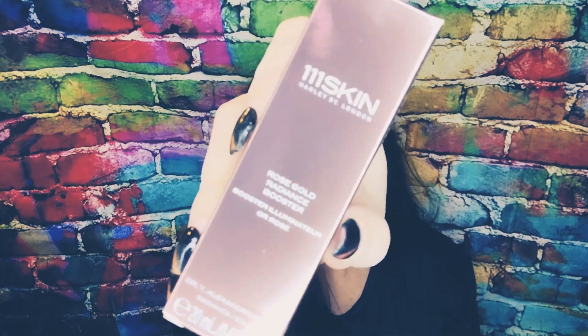Number twenty-four — where are we at? Number twenty-four! What's the last one? It's 111Skin Rose Gold Radiance Booster — 20 mils. I have so many of these, you guys. A while back I was just getting so lucky.